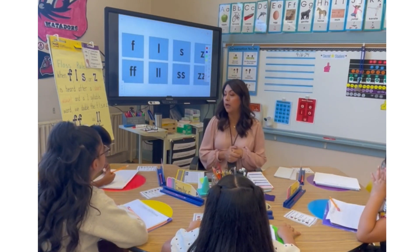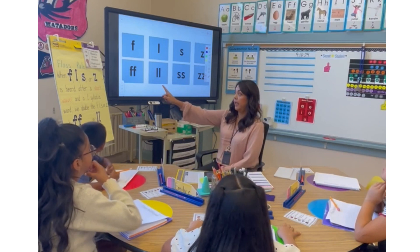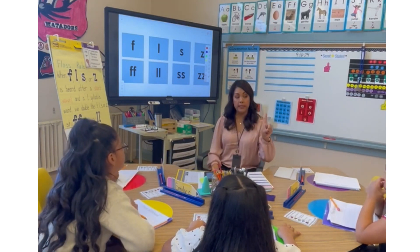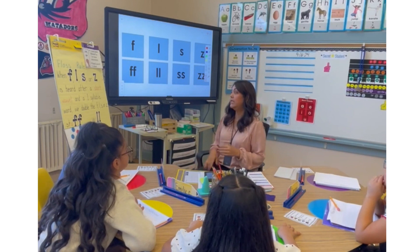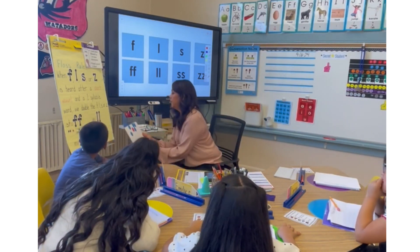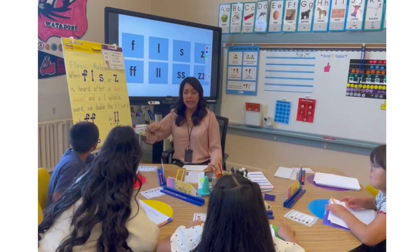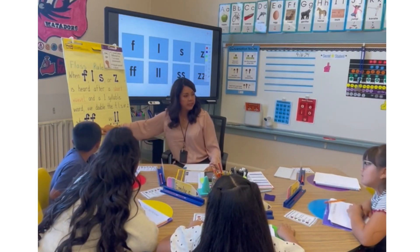Here is our review for the Floss Rule. For the Floss Rule, we learned that F, L, S, or Z, if it's heard after a short vowel and it's a one-syllable word — in other words, it only has one vowel sound — we double the F, L, S, or Z. For example, here is the word 'stuff.' Stuff has one vowel, it ends with the F sound, so we use two Fs — we double the F.